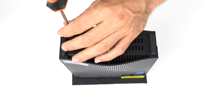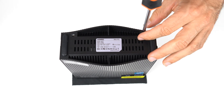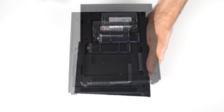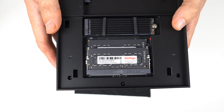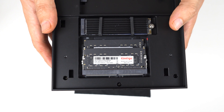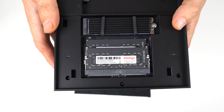Opening it up to get to the memory and storage is easy — just two screws and slide off the panel. The AceMagic AD15 has 16GB of 2666 DDR4 memory and a 512GB M.2 SATA drive with a heatsink. For the price, I think NVMe should have been included.